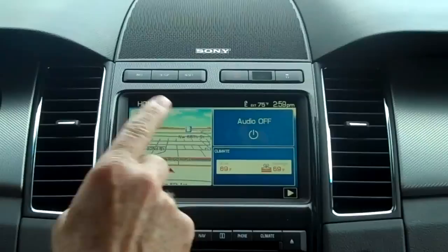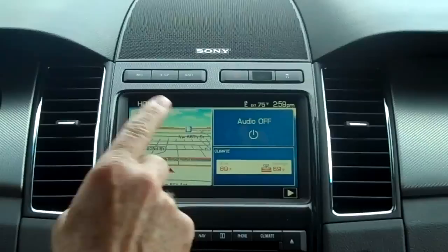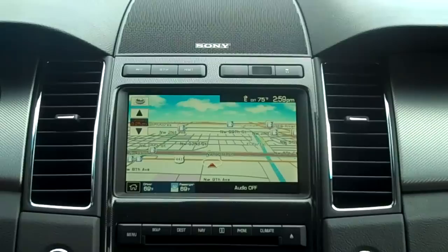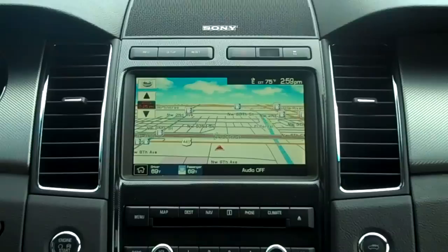This navigation system allows you to use touch screen — you can actually touch the screen for the different options — or voice activated. The first button on the console is the map, which gives us a full-size map. This map can be a flat map or a bird's-eye map as you see it right now, and it tells you where we're located. We're just slightly west of 7th Avenue and 90th Street, north of 90th Street.